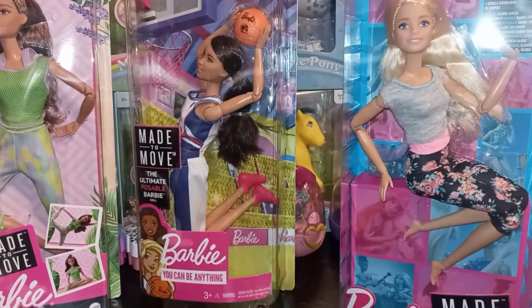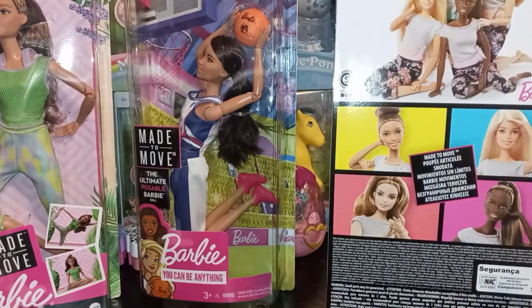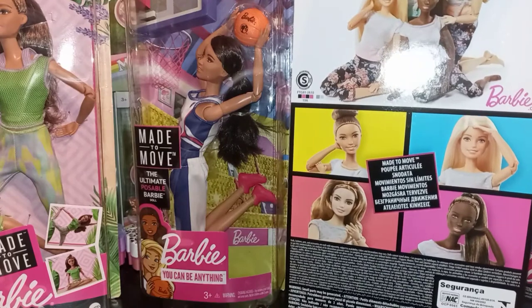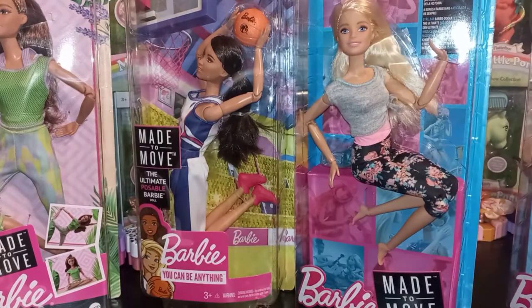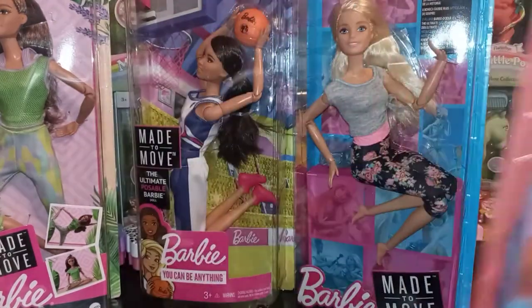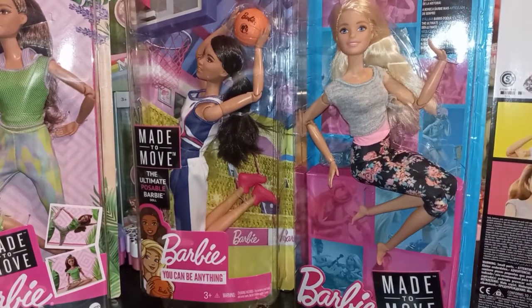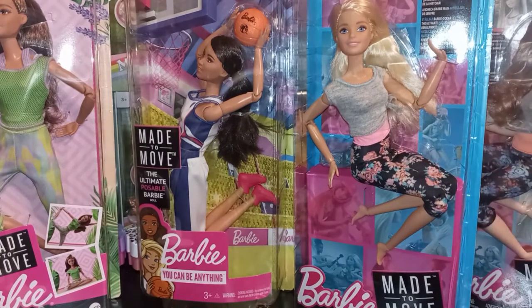This other Made to Move Barbie was from the last wave — these are dated 2017 so they've probably been on the shelf for a while. There are four girls in this series and we have two of them: the blonde and the redhead — well, strawberry blonde. I think this was one of the first appearances of the Made to Move curvy body, but I could be wrong — someone correct me below, because we're not Barbie authorities.